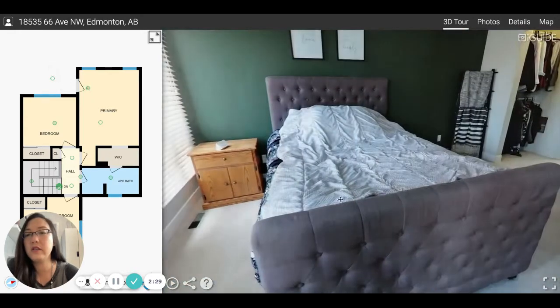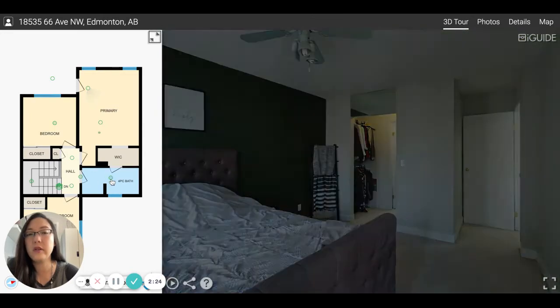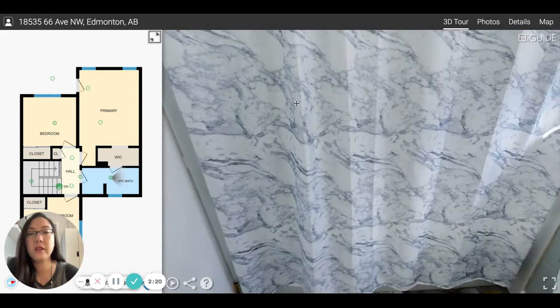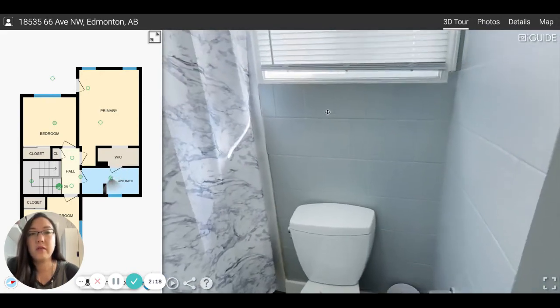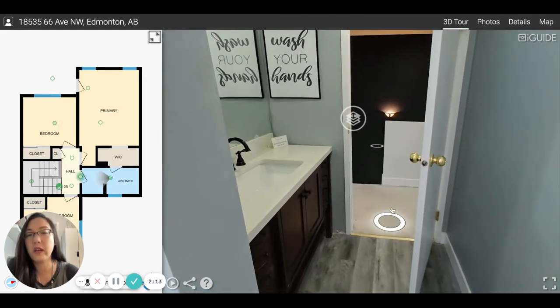I'll take you into the master here. You can see the walk-in closet, and then you go into the cheater ensuite. We call it a cheater ensuite because you have the ability to access it from your master bedroom, but you're also able to get to it from the main hallway.